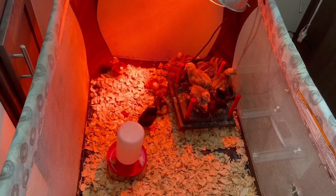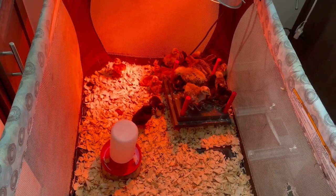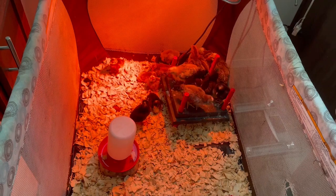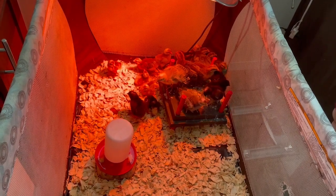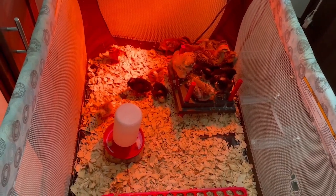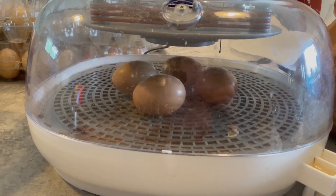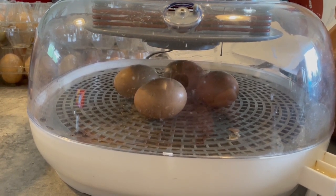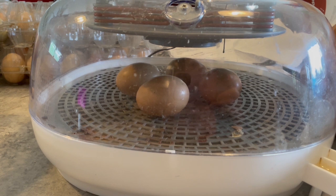Super excited about the hatch rate of the Bielefelder — he is apparently very fertile and those eggs were very good. We still have one that's about to hatch. Not super thrilled with the success of Rick or our Barred, but this was just our first run, so we'll have to see what happens in the future. These are the last of the Bielefelder eggs, and I think only one of these is actually going to hatch.